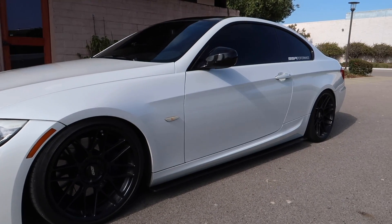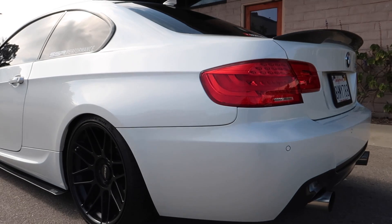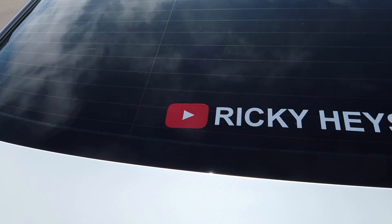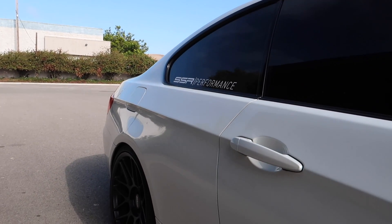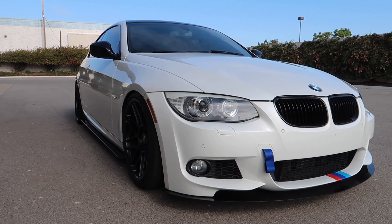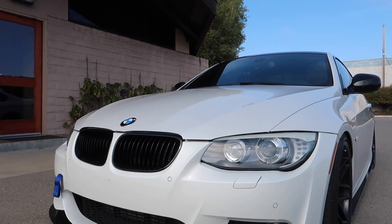Welcome to today's video. We're going to go over why you should buy a 335i, what makes it such a good car to get, and the reasons behind why I bought mine.